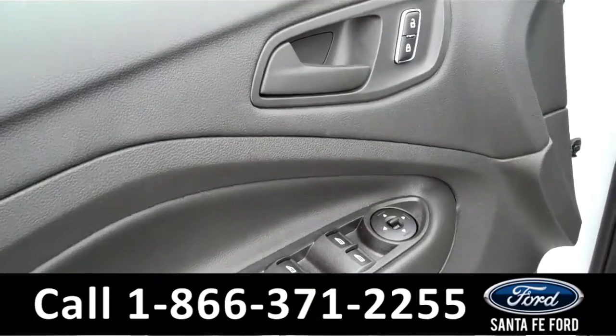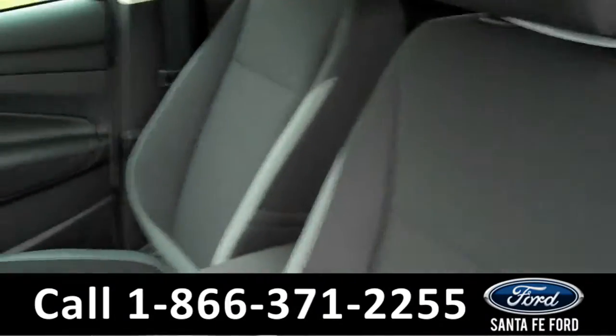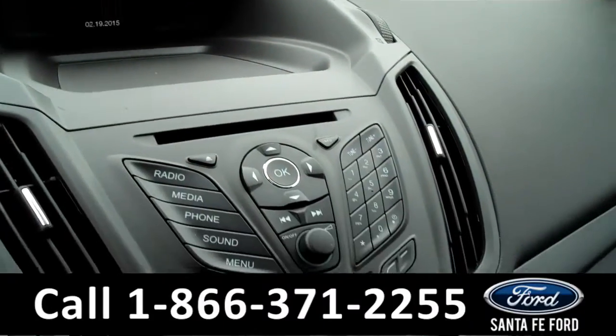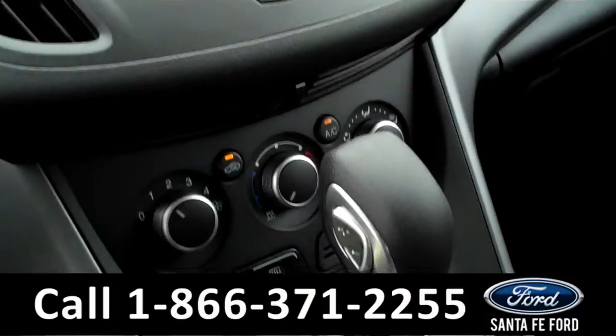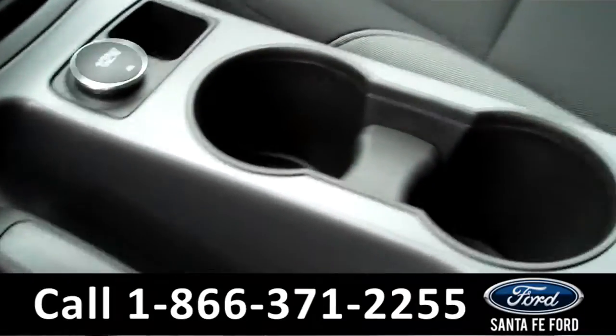Inside we have powered controls, black and gray cloth seats, an LCD screen with a backup camera, AM and FM radio, CD player, and an iPod player. We have Sync powered by Microsoft.